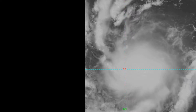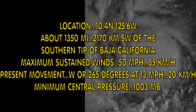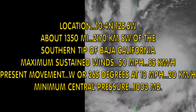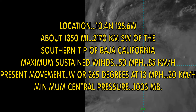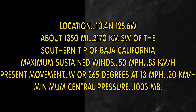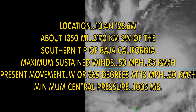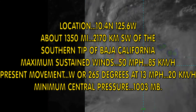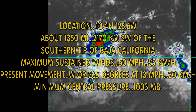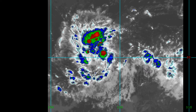This is the life of Tropical Storm Lane up to a few hours ago. Located 10.4 degrees north, 125.6 degrees west — about 1,350 miles southwest of the southern tip of the Baja Peninsula, California. Maximum sustained winds 50 miles per hour, tracking west at 13 miles per hour, and central pressure 1003 millibars.